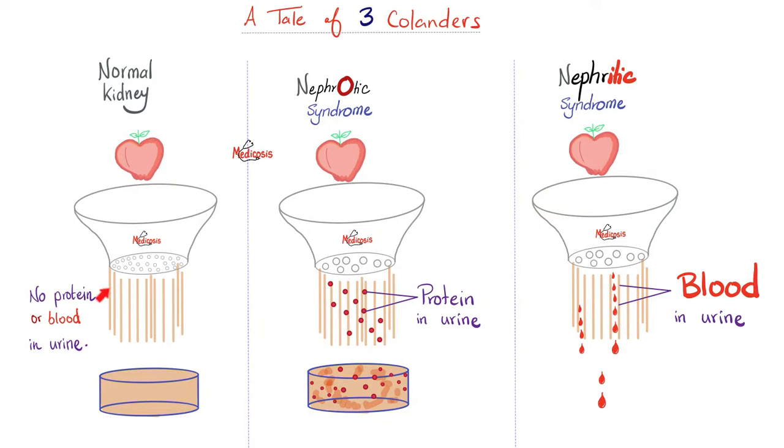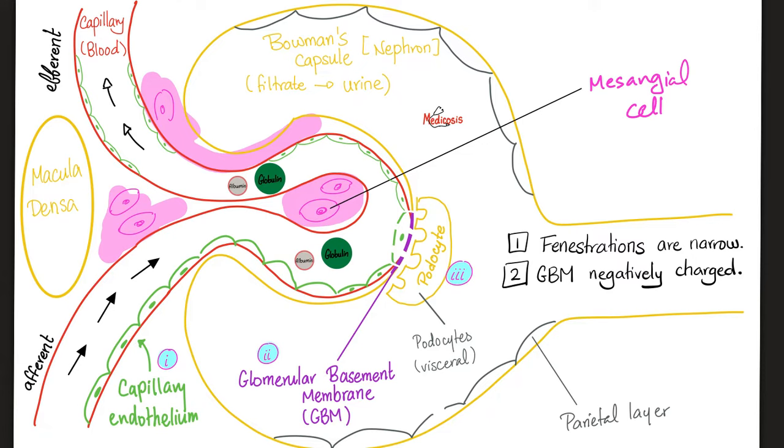A good kidney does not let protein or blood into the urine. However, a kidney with nephrotic syndrome will let lots of proteins into the urine. Nephritic syndrome — itis means inflammation — this kidney is inflamed and shedding blood into the urine. Normally proteins cannot get filtered into the urine for two main reasons. Number one, the glomerular basement membrane has holes called fenestrations, which are narrow and proteins are big. So the protein cannot pass through the narrow fenestrations and will not end up in your urine.